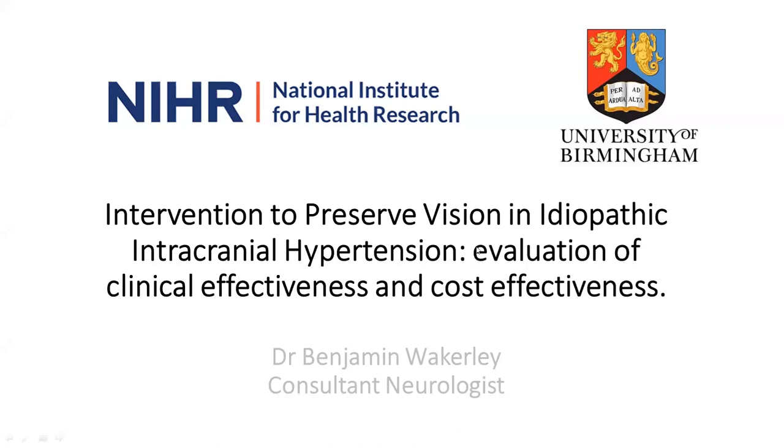Thank you very much Amanda and thank you IIH UK for inviting me to give this talk today. My background is I'm a neurology consultant who recently joined the Birmingham team and I work with Professor Alex Sinclair and Miss Susan Mullen in the IIH service there, which is one of the biggest IIH services in Europe. Today I'm going to talk about an exciting trial which is about to kick off early next year.